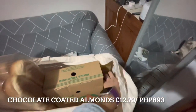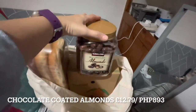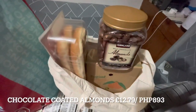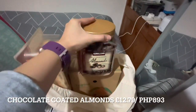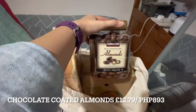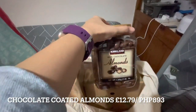Then I got milk chocolate almonds — chocolate with almonds inside. I think this brand is popular; I know they also sell it at S&R in the Philippines. It's delicious, so I got some too.